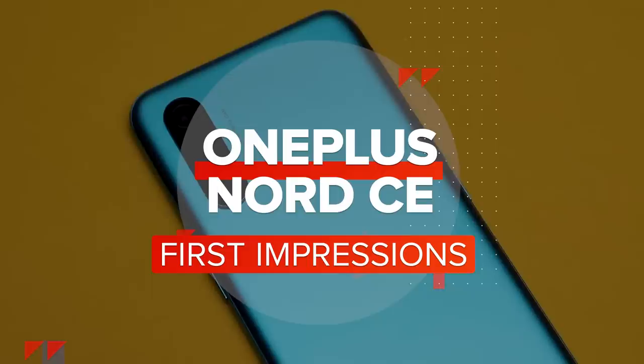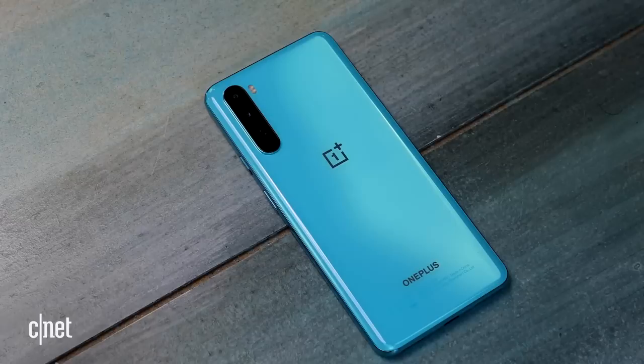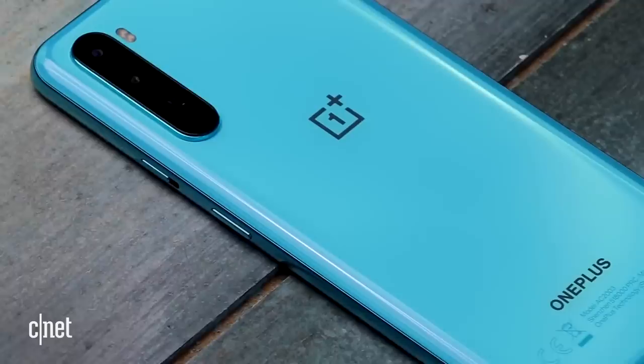The first OnePlus Nord launched last year and it was a big success in the company's eyes. It was OnePlus's best-selling device in Europe and it provided the best first day of sales in the company's history. But even more important is that I liked it too — I liked that blue colour and I did really enjoy its compromise of performance and price.